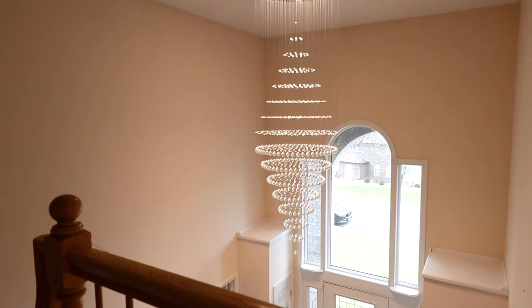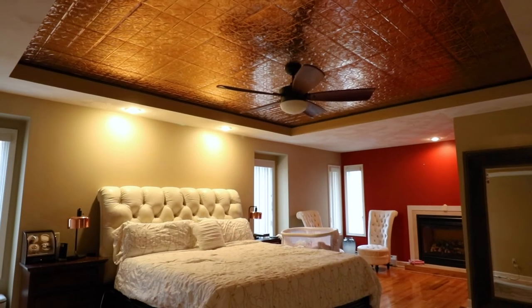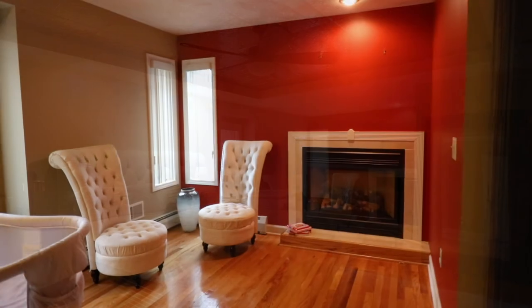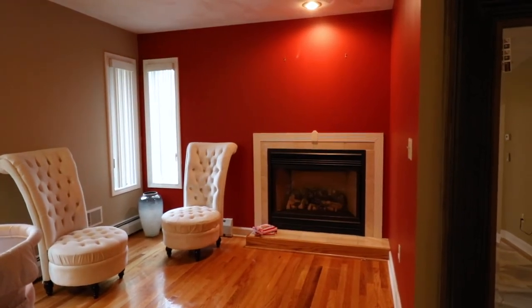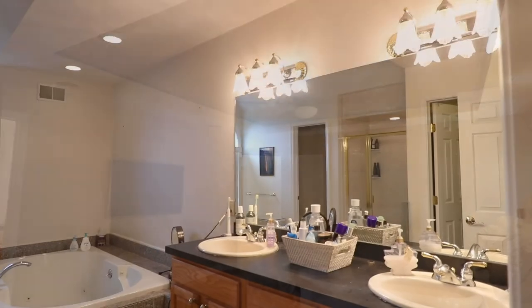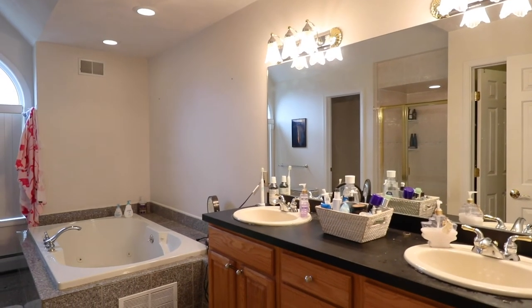Throughout the second floor there are hardwood floors. We are in the master suite — there are actually two master suites in the house, but this is the main one. It is a big suite with a gas fireplace and a little nook. It's gorgeous. The master bath has the same granite tiles, a jet tub, a walk-in shower, and a walk-in closet.